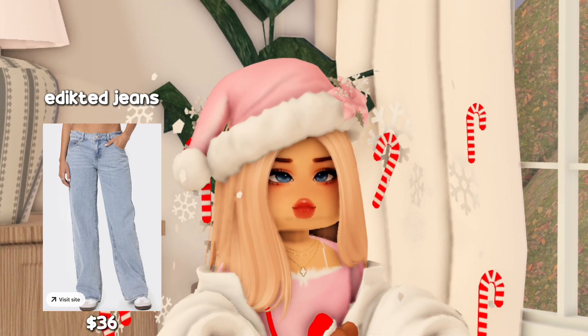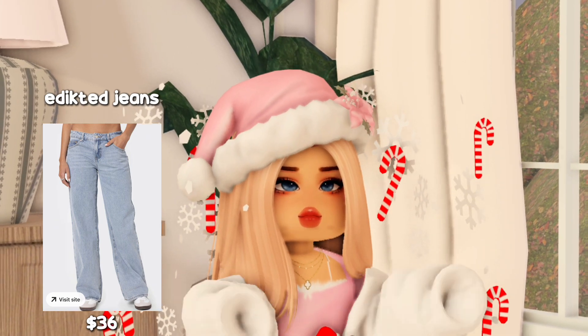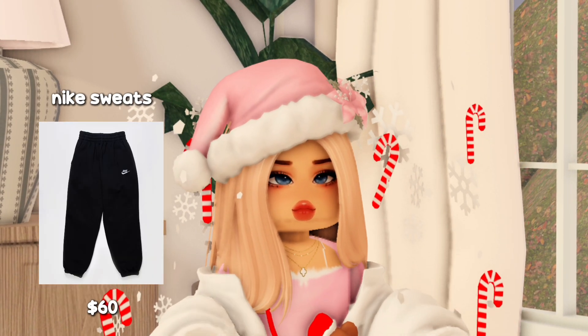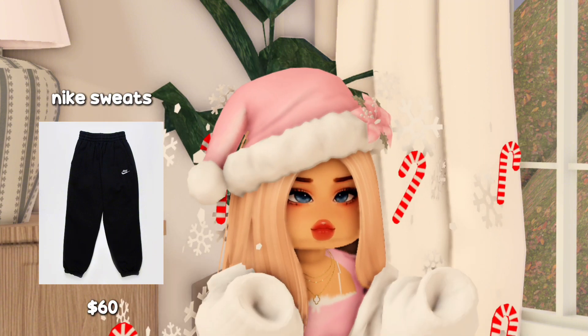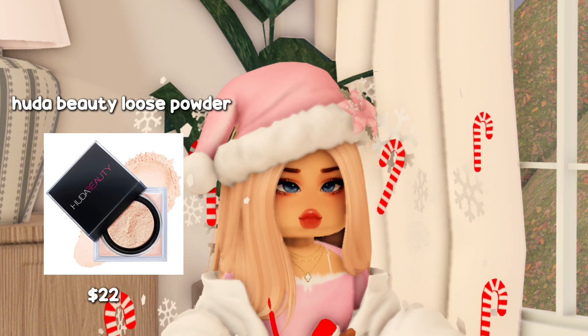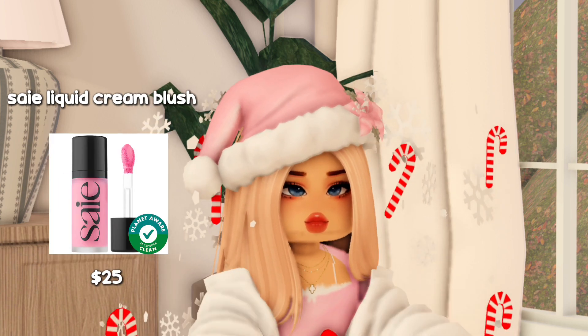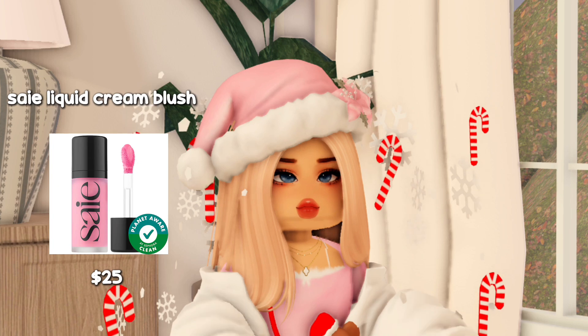I've been wanting those for a very long time too, so it's definitely going on my list. And lastly for this section is a pair of Nike sweats, which will especially be good for the winter. Moving on to makeup, we have the Huda Beauty loose powder, then there's the Say liquid cream blush.